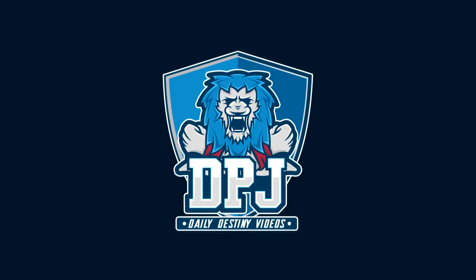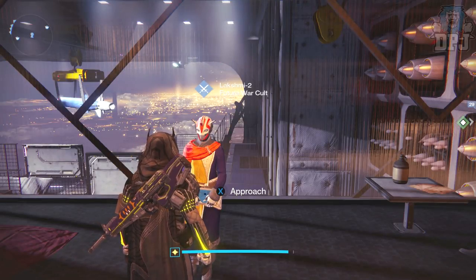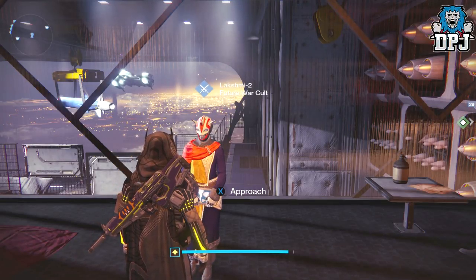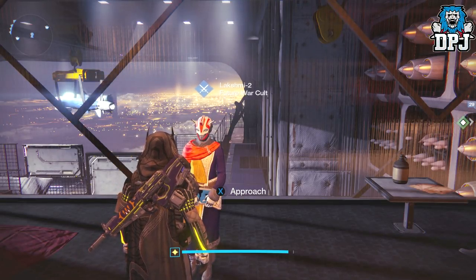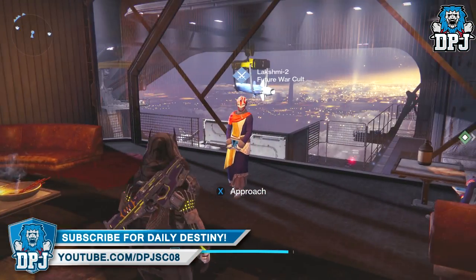What is going on guys, today I bring you five things you should definitely consider buying from the vendor weekly reset on the 22nd of August 2017. Let's get straight into the video.